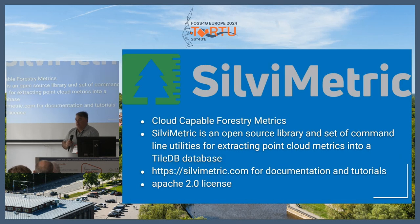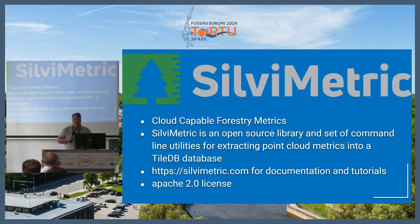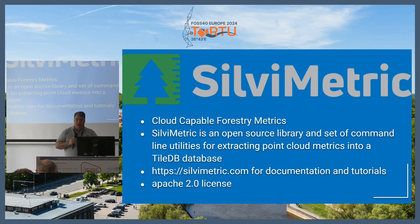A new package recently developed for a couple of clients that we've put into open source is called Silva Metric. It's designed around doing a lot of forestry calculations — height above ground, soil metrics, and other things you can get out of point clouds. It uses TileDB to store a lot of that information. It was developed by Howard for some forestry clients and is available at SilvaMetric.com under an Apache 2.0 license. If you're doing forestry work or a lot of metrics work, this might be an interesting package for you.